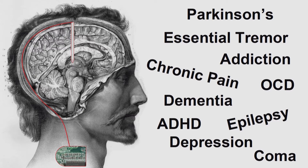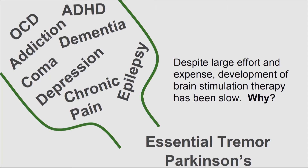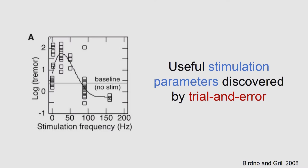This technology has had great success in helping essential tremor and Parkinson's disease patients. There's been a huge interest in applying it to other disorders like OCD, epilepsy, and addiction, but over the past decade or two these efforts have largely failed or progress has been very slow. You can start to understand why when you look at how we discovered effective stimulation parameters for Parkinson's disease.